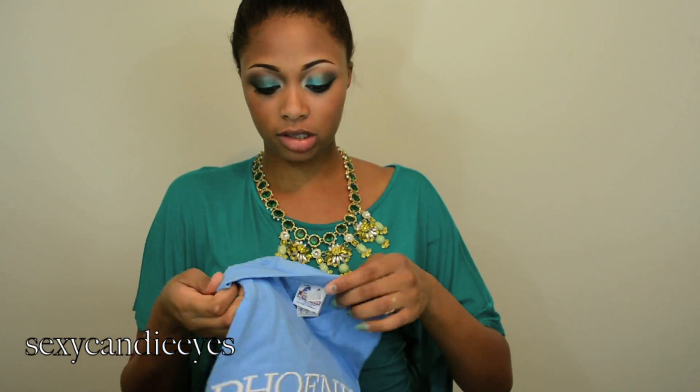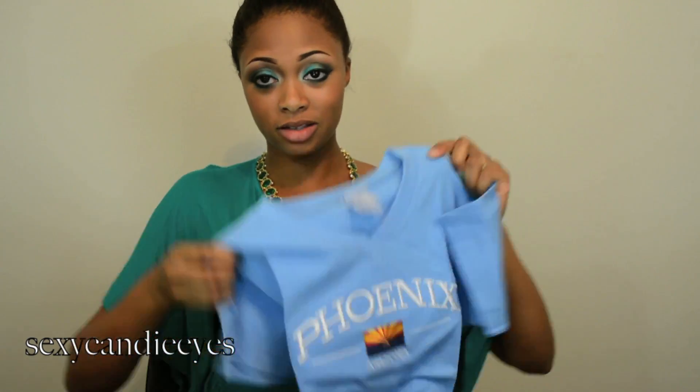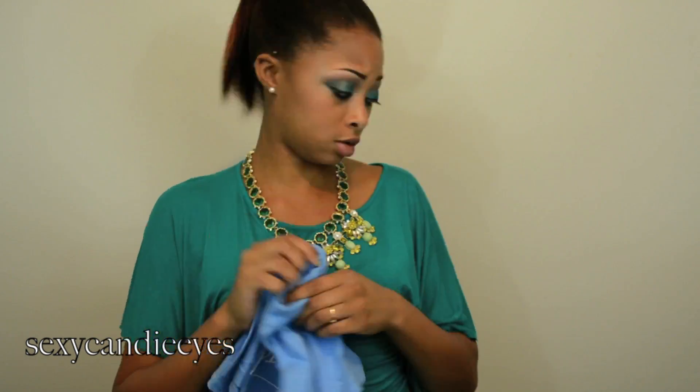While I was in Phoenix I found this little gift shop and I just got this as a souvenir. I don't know if I'm actually going to wear it, it's just kind of a souvenir. It's a Phoenix shirt, size small — my sizing is just super crazy.